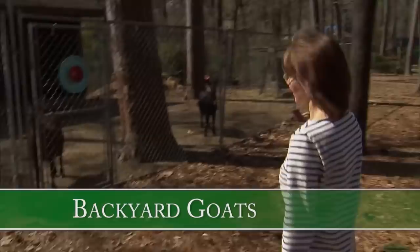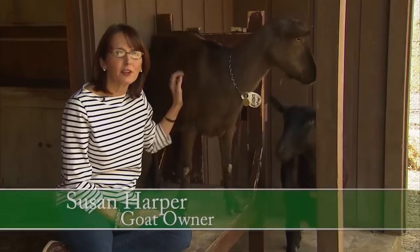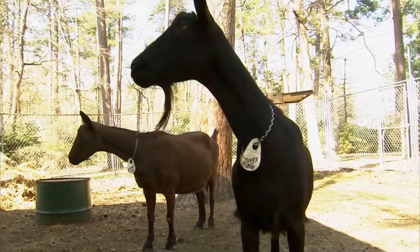There are a few perks to having some goats around. My friend Susan Harper tells us why she chose to have a couple of nanny goats as pets in her backyard. She's really only been into goats a couple of years. Martha Stewart and Julia Childs are their names.